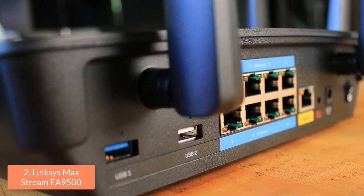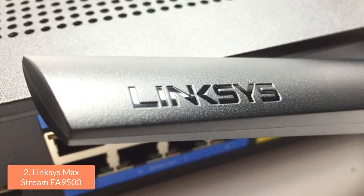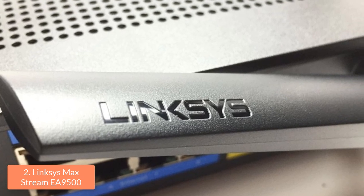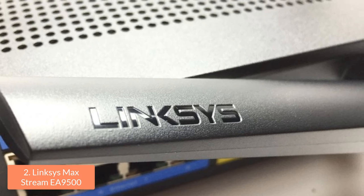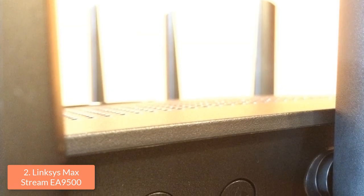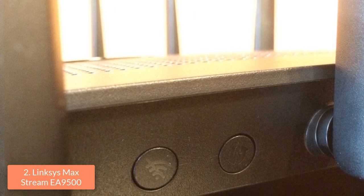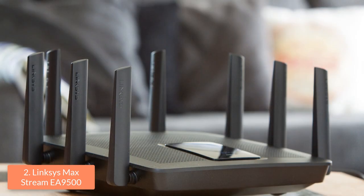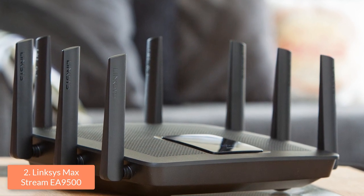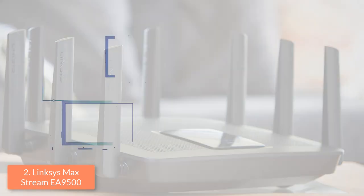Furthermore, there are reset and power buttons, while on the right side there is the WPS button and a Wi-Fi button for enabling or disabling it. The EA9500 holds a 1.4 GHz dual-core processor and 802.11ac circuitry with three independent Wi-Fi bands — one at 2.4 GHz and two at 5 GHz. This device also supports MU-MIMO data streaming, which transmits data simultaneously to MU-MIMO compatible clients, and beamforming, which sends data directly to clients rather than broadcasting over a wide spectrum.